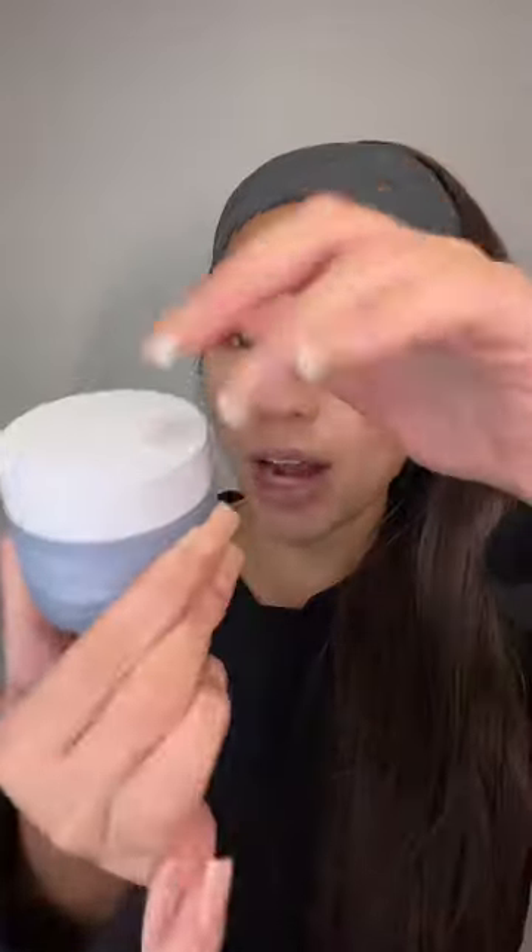For moisturizer, I'm gonna go with the Summer Fridays Rich Cushion Cream. Seriously, the founders of Summer Fridays know the influence, they know the vibe — like 'cushion cream,' that just sounds so good. I just realized what this cream reminds me of: it reminds me of Nivea cream that I used to religiously use in high school. I actually really like this, it feels so hydrating.